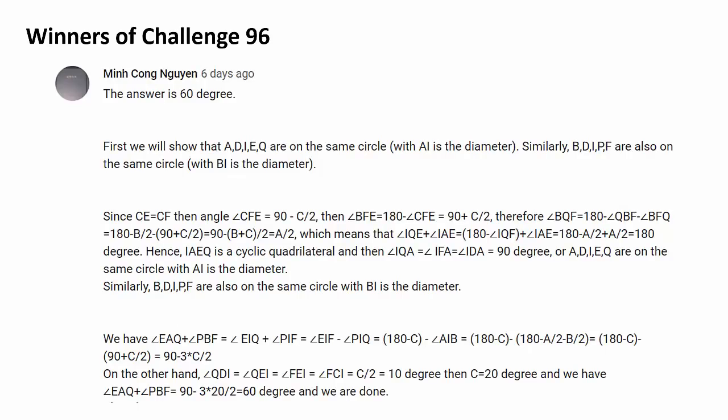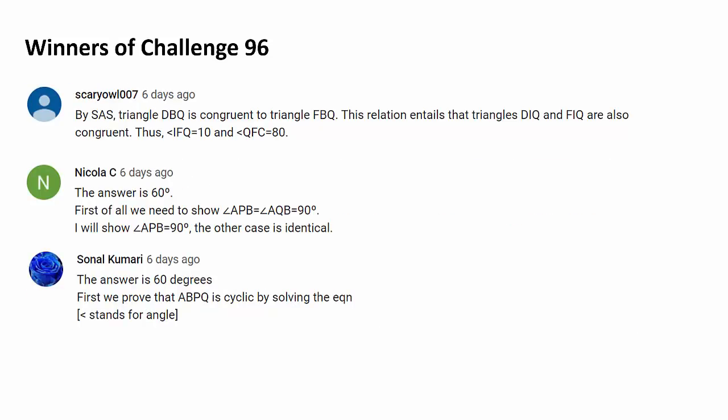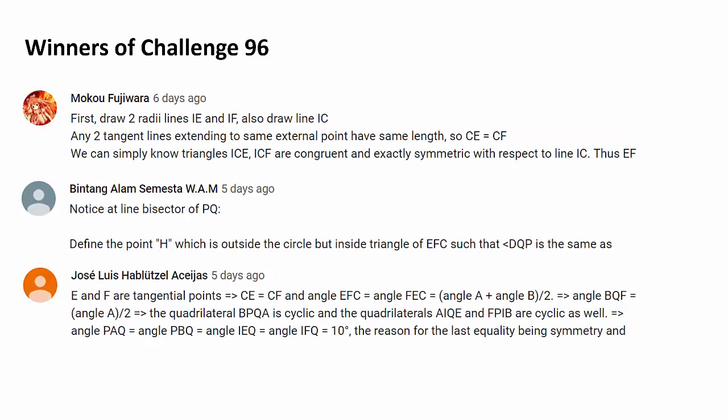Congratulations to Ming Kong Guyen for being the very first person to post a correct solution to last week's challenge. Let's recognize 9 more winners: Azam Labib, Serengeti Gassa, Javon Shanahan, Skerial007, Nikola C, Sonal Kumari, Moko Fujiwara, Binteng Alam Semester WAM, and last but certainly not least, Jose Luis Hablucel Acehijas. A huge shoutout to every single winner.